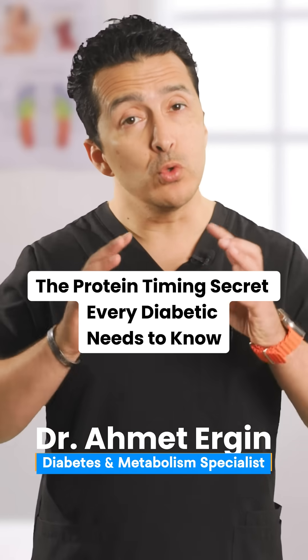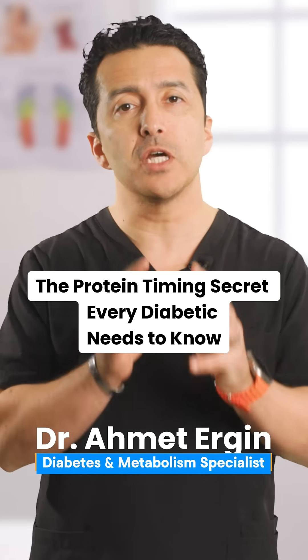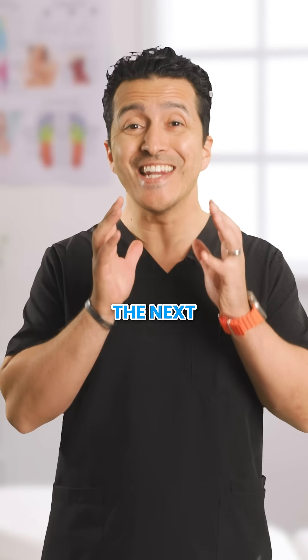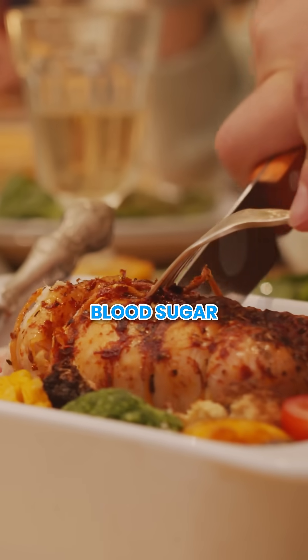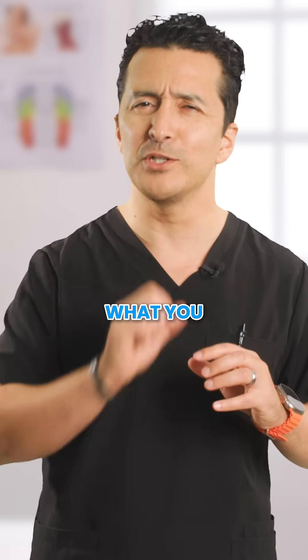What if I told you that eating protein at the wrong time could be spiking your blood sugar just as much as a candy bar? Stick around because in the next three minutes, I am going to show you exactly how to time your protein intake to keep your blood sugar stable all day long. And it is probably not what you think.